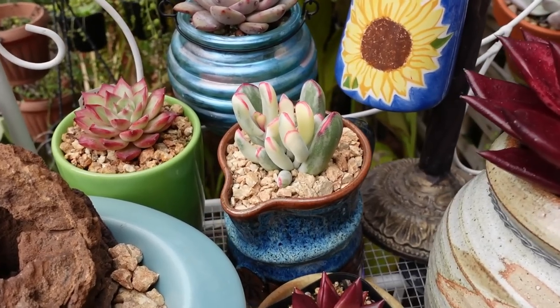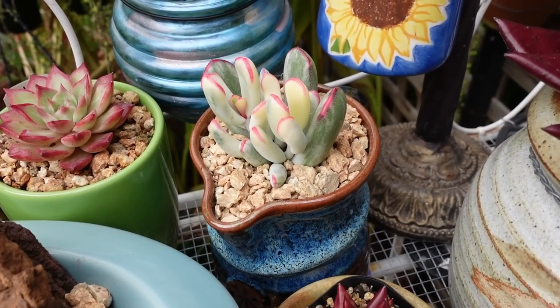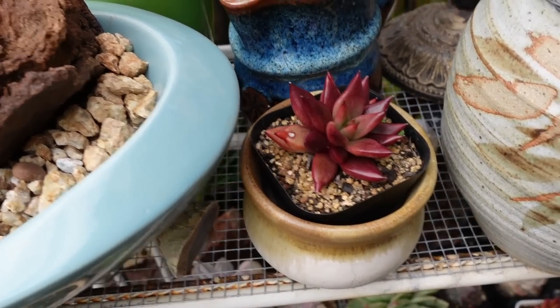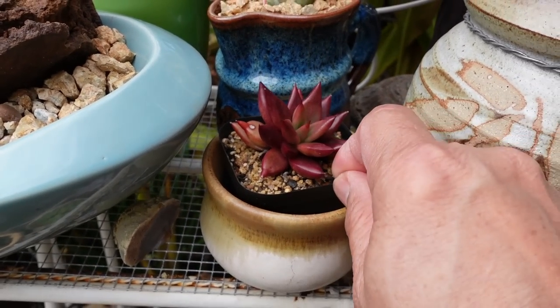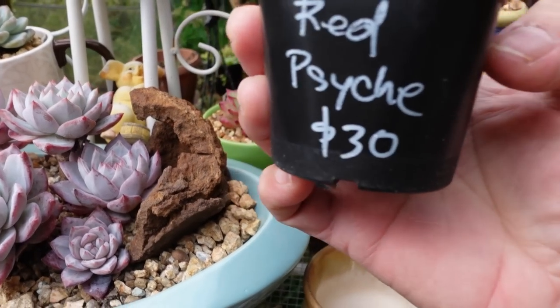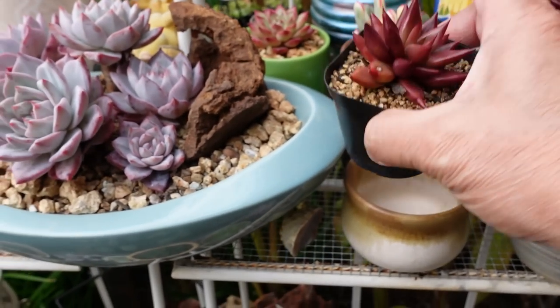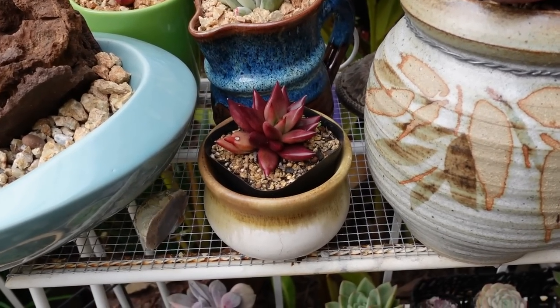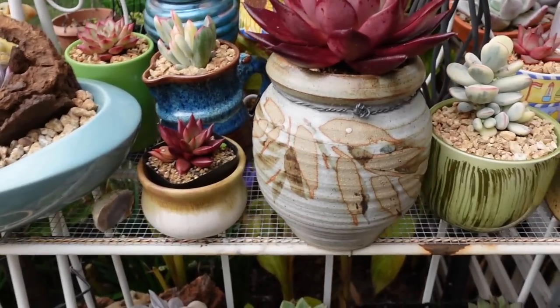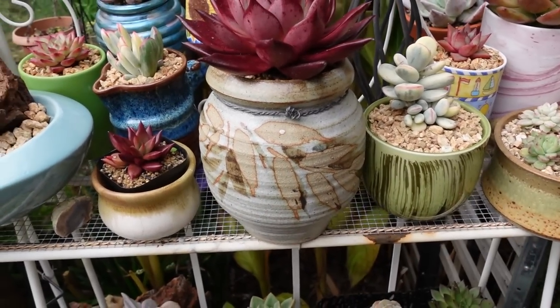And I have repotted my variegated Uphila cotyledon. Some of the plants I haven't repotted yet - these are my recent plant haul from FLO plant creation. And yep, Red Psyche, $30. Oh my goodness, it's almost as expensive as my baklava. But this one I've got a designated pot for it. Look at these beautiful pots anyway.